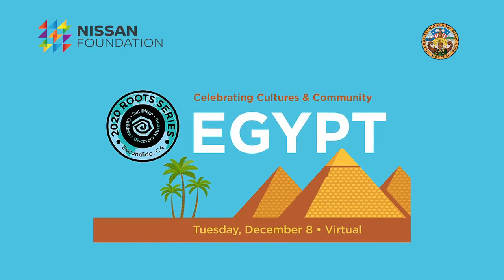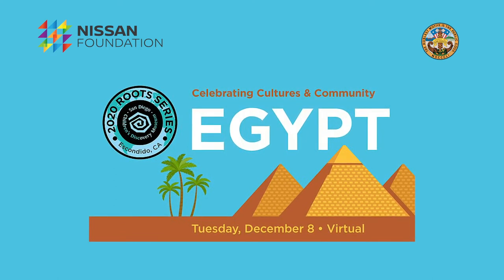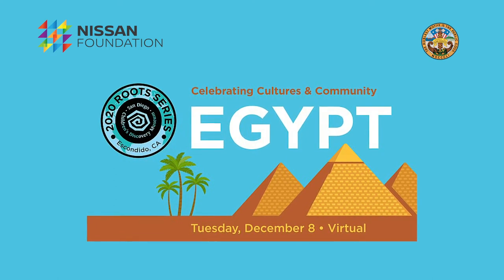Thanks for learning with me today. I hope you had fun creating your own blue hippo inspired by ancient Egyptian art. Come back next week when we continue our journey through Egypt. If you would like to learn more about Egyptian culture, you can join us on Tuesday, December 8th at 4 p.m. for our live Roots Egypt event.